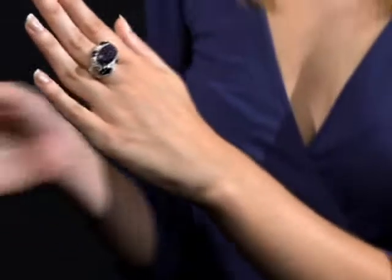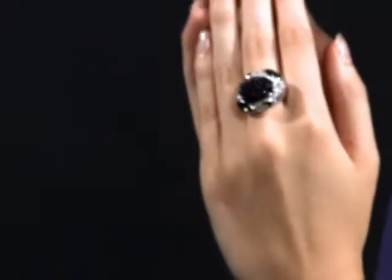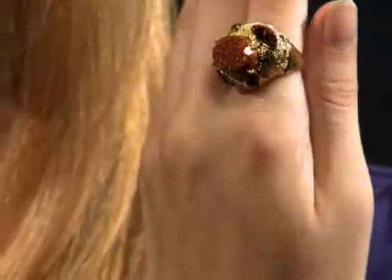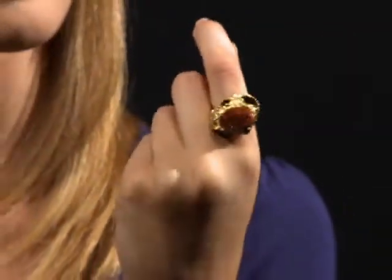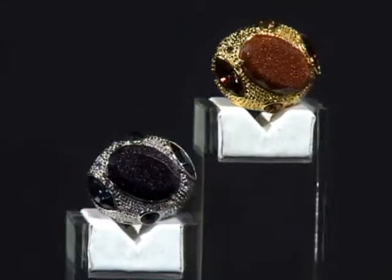These unique and beautifully styled pieces come to you in choice of 14 karat gold-toned ring with a copper-colored sand center stone, or a white rhodium ring with a navy blue sand center stone. Accent stones in deep blue or dark amber color help ignite this dazzler into a ring you will cherish forever.